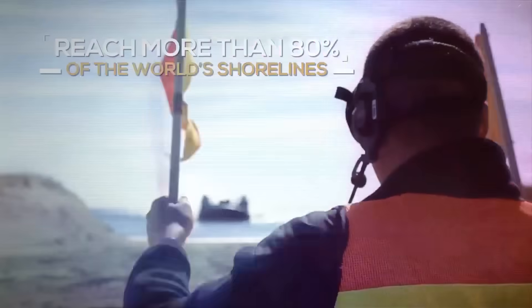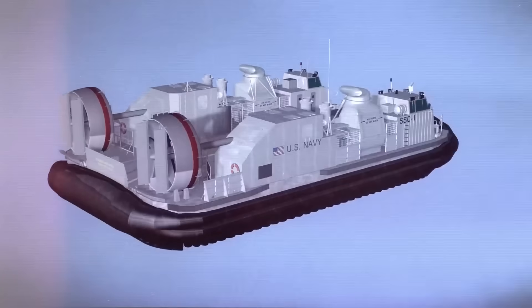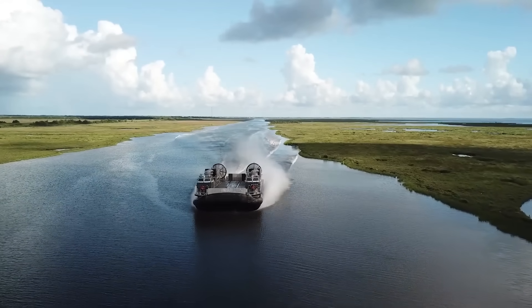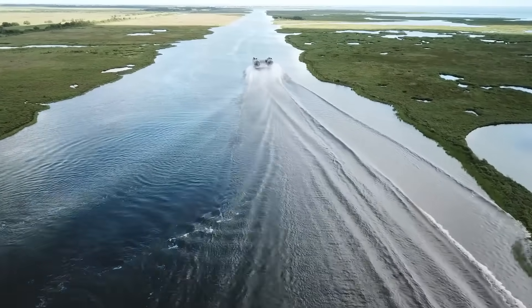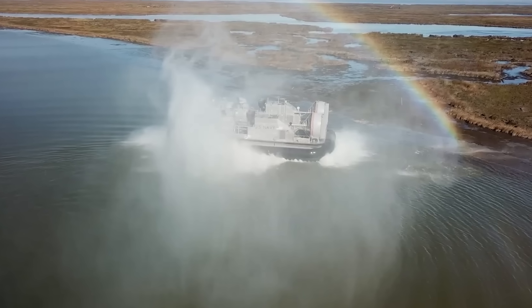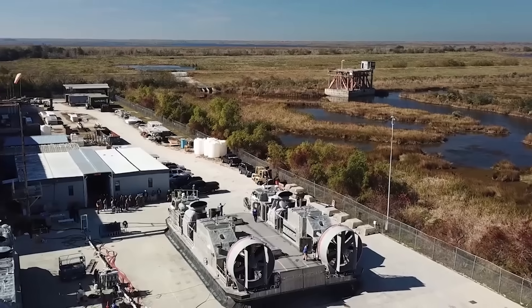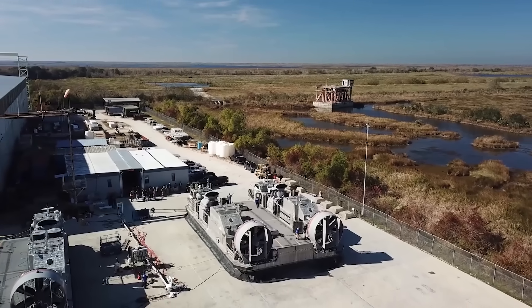The air cushion design lets it smoothly glide over water and land, aided by lift fans and water jets. Equipped with advanced navigation and communication systems, the SSC ensures safe operations. Achieving initial operational capability in 2023, it's set to replace 73 older LCACs, marking a significant advancement in amphibious warfare technology for the U.S. military.